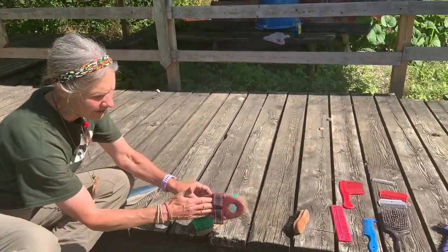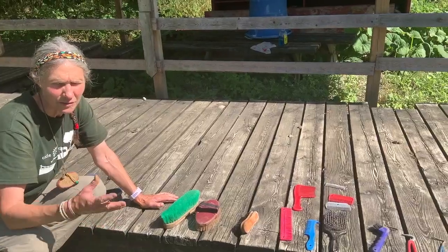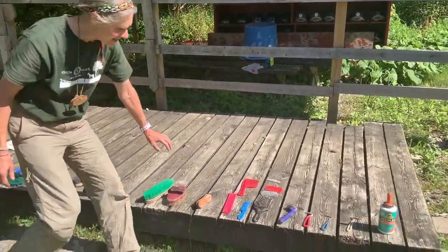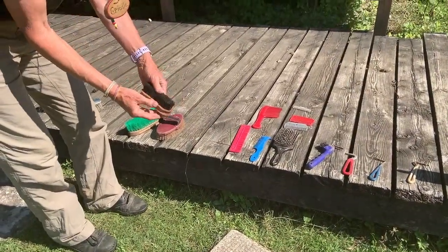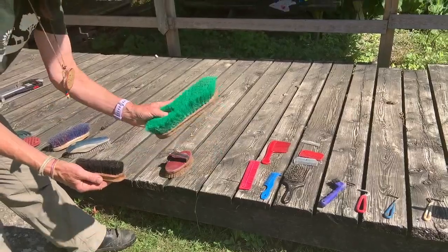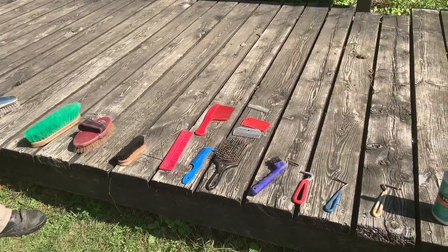There are different types here — different kinds that are comfortable to your hand. You learn what feels good for you and really what feels good in application to the horse. Some will like a different one than another, depending on what your finishing is for your horse. Nice, lovely little soft one here — this is what we call the face brush. It's even softer and a little bit smaller so that you can do the face. There are many different types of combs too, and I will be demonstrating them for the mane and the tail.